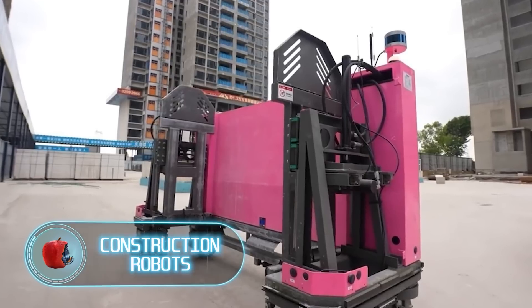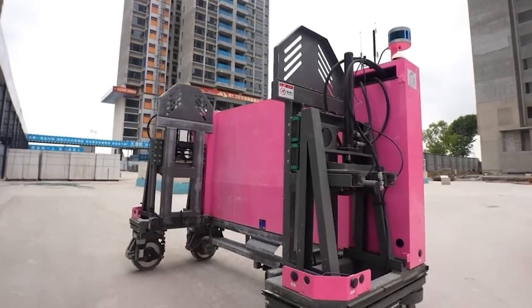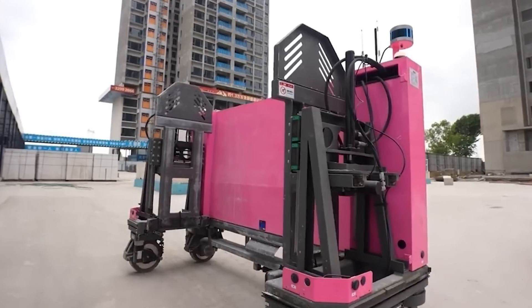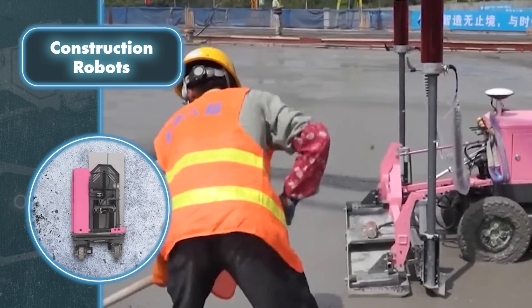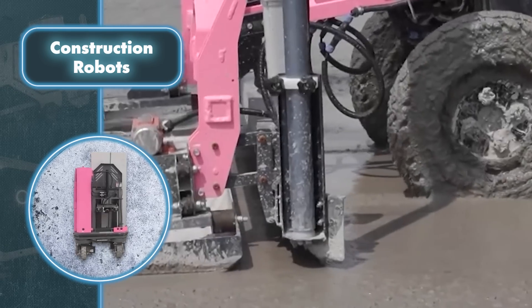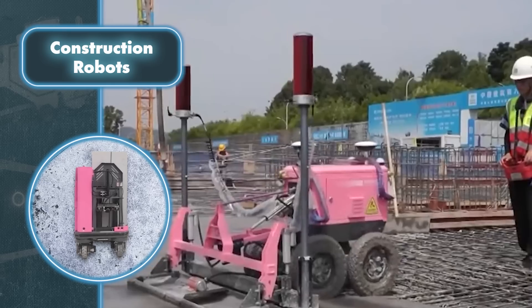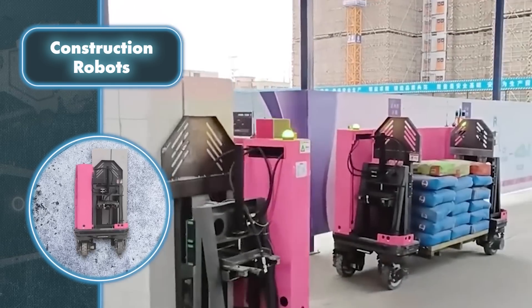Construction robots are an incredible invention with the potential to significantly reduce reliance on human labor at construction sites. They excel at tasks such as concrete pouring, wall painting, interior space measurement, surface polishing, and much more. Regardless of how skilled a human may be, there's always a robot that can do the job better, also providing a safe alternative for hazardous jobs.